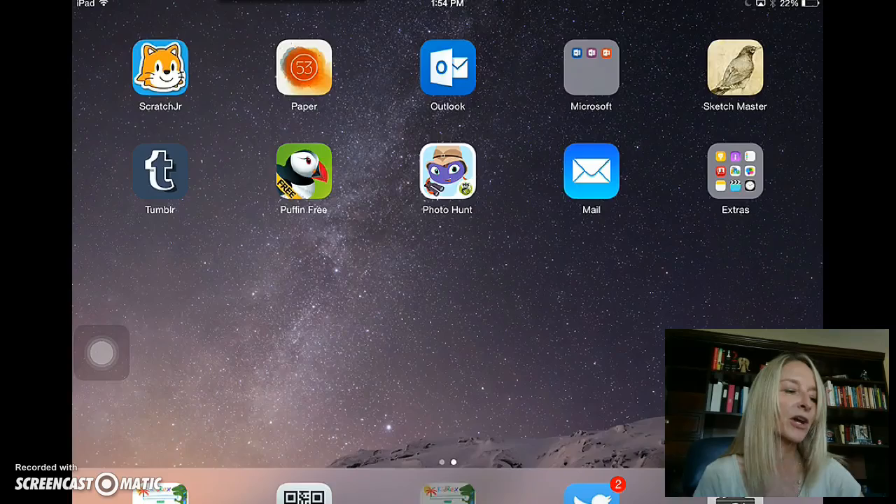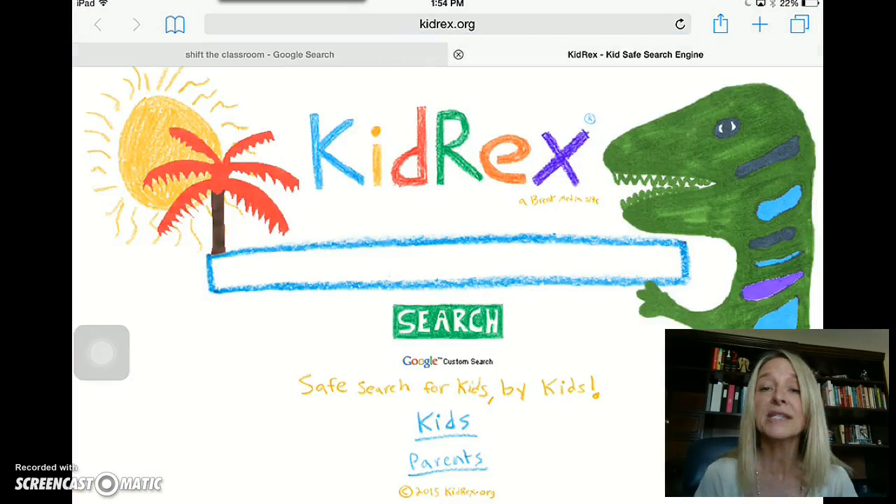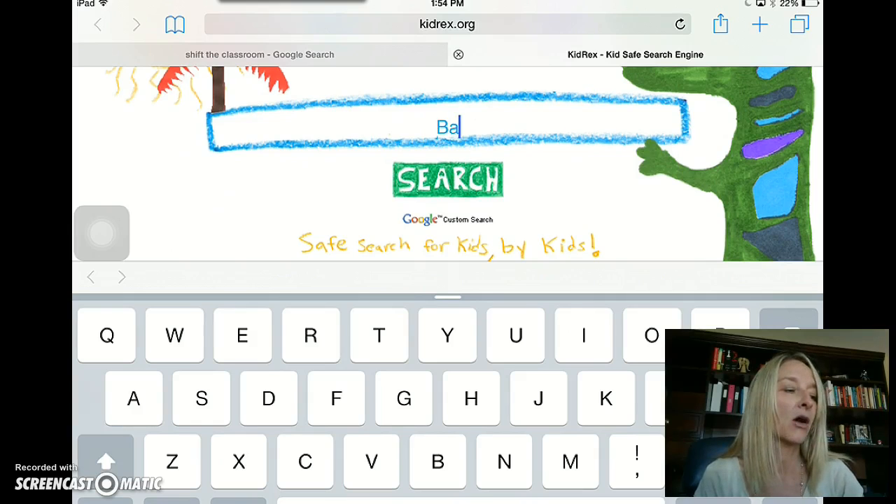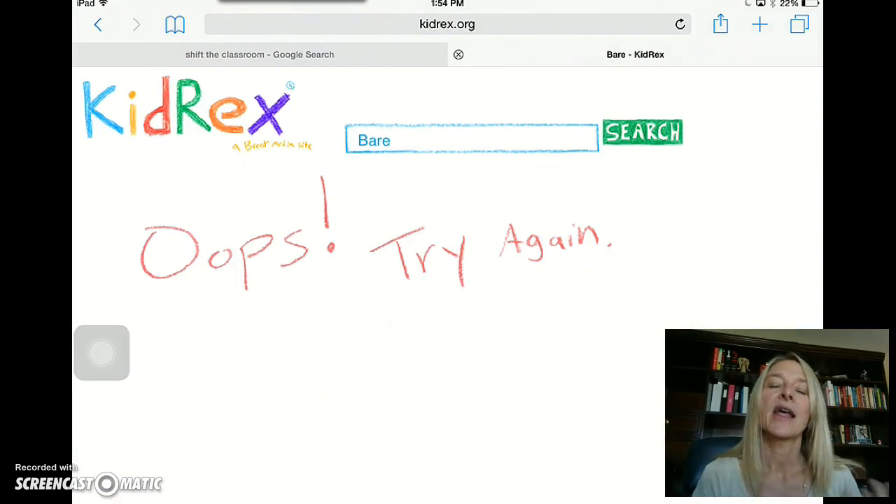So once we go into our KidRex search engine — the reason why I like this is it is Google-powered and it is a safe search engine for kids. I had some kids the other day that I was working with type in the word bear. We were searching some animals, and one student typed in B-A-R-E. When they click Go, this comes up, which is great because it helps kids to make good choices.